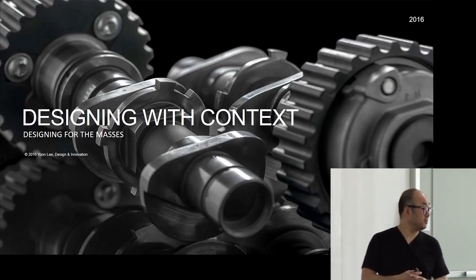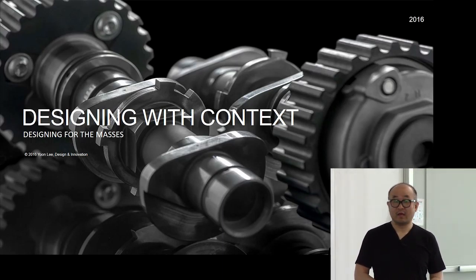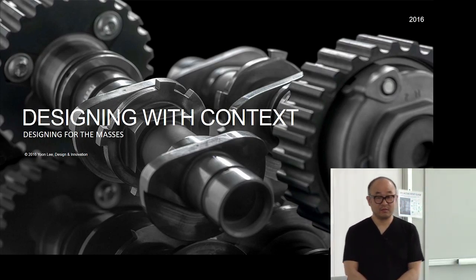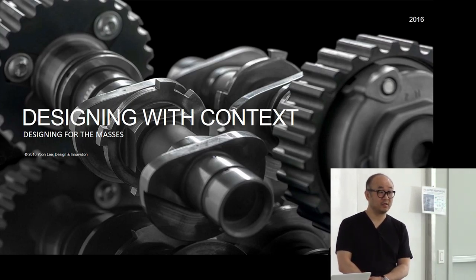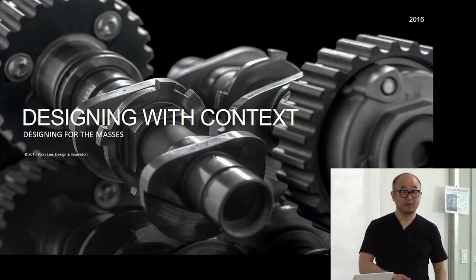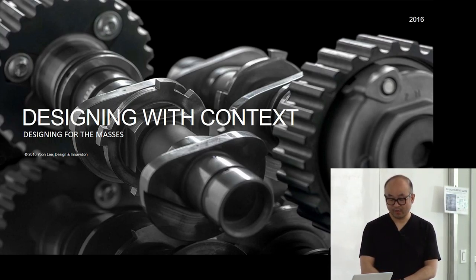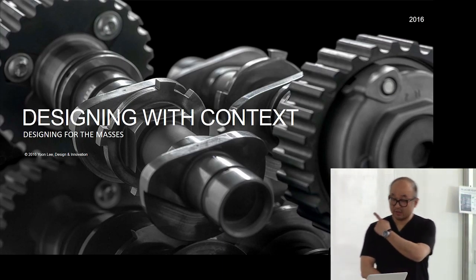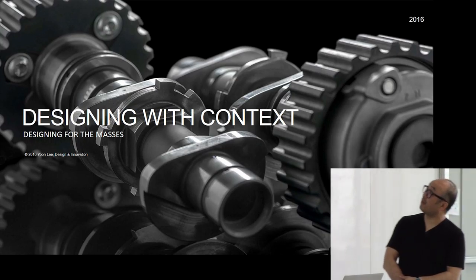Thank you very much for having me here. It's great to visit back my old alma mater. It's great to see Dave and all the students here. My talk today was actually designed for about 90 minutes, so I'm going to try to cram that into a 45-minute presentation. My topic today I named 'Designing with Context,' and the subtitle says 'Designing for the Masses.'